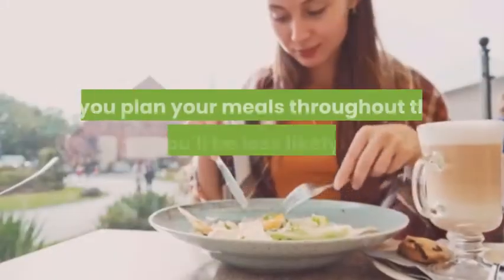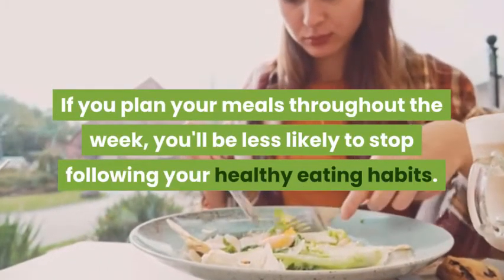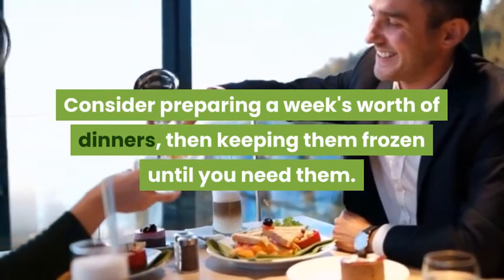3. Plan Your Meals. If you plan your meals throughout the week, you'll be less likely to stop following your healthy eating habits. Consider preparing a week's worth of dinners, then keeping them frozen until you need them.